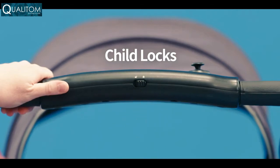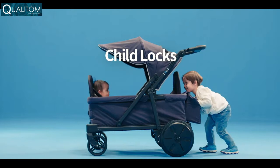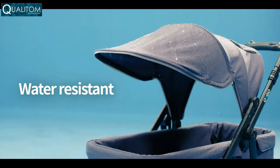Child locks for unattended children. Push and pull — Orgo will stay put. Water-resistant coating is standard.